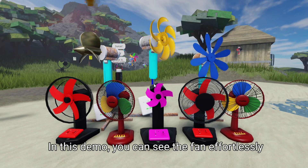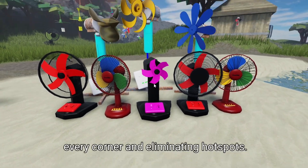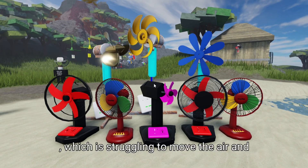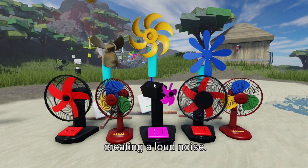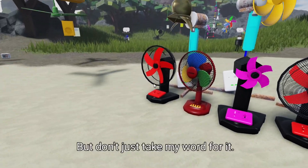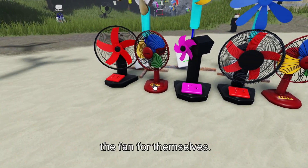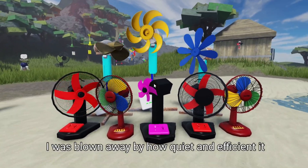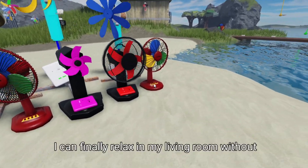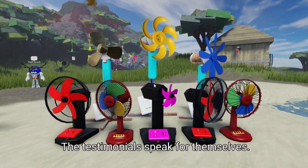In this demo, you can see the fan effortlessly circulating air throughout the room, reaching every corner and eliminating hot spots. Compare this to the traditional fan next to it, which is struggling to move the air and creating a loud noise. The difference is staggering, and it's clear which one is the winner. I was blown away by how quiet and efficient it was, says one user. I can finally relax in my living room without the annoying hum of my old fan, says another. The testimonials speak for themselves.